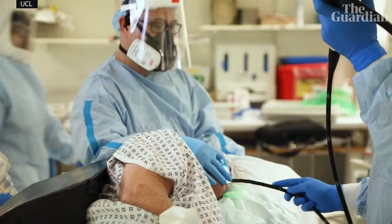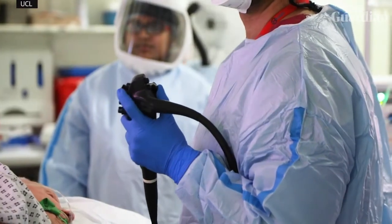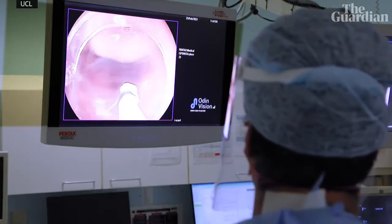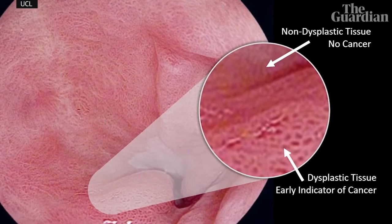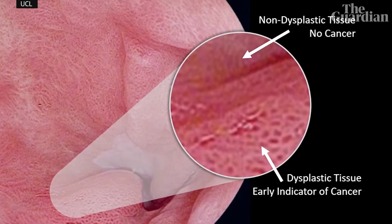It's important to find oesophageal cancer at an early stage as this means a higher chance of successfully treating or curing the cancer. We pass an endoscopic camera through the mouth and throat down into the oesophagus to search for early signs of oesophageal cancer. Doctors are looking for very subtle changes in the colour and the pattern of the tissue that can indicate cancer.